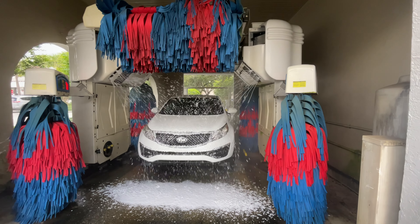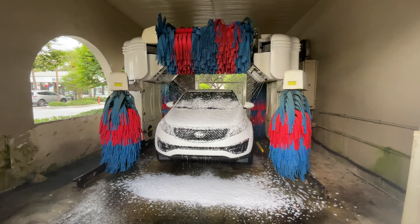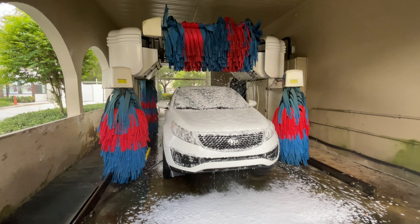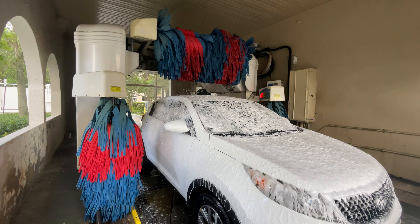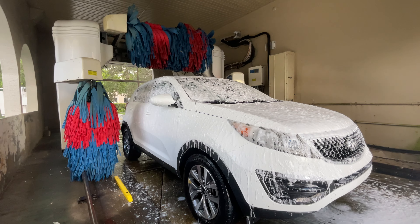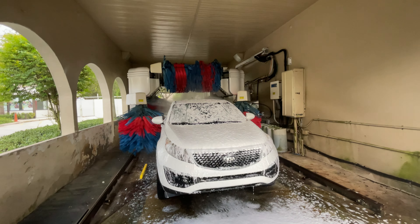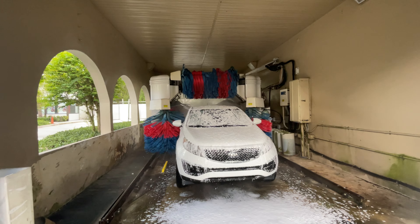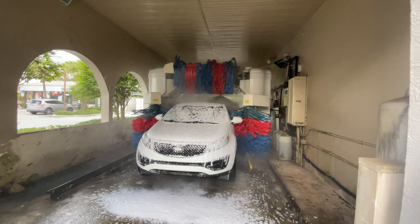Tri-foam, high pressure wash, and brushes, soft touch.